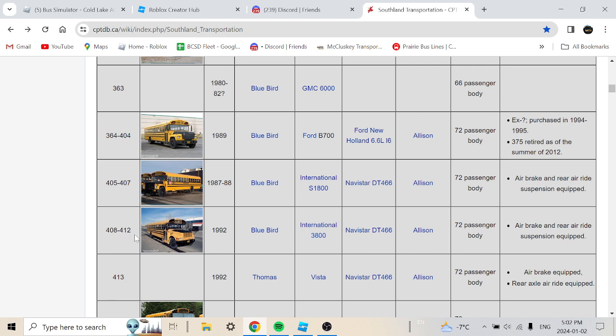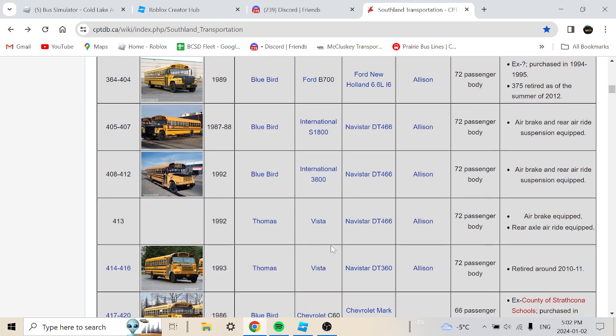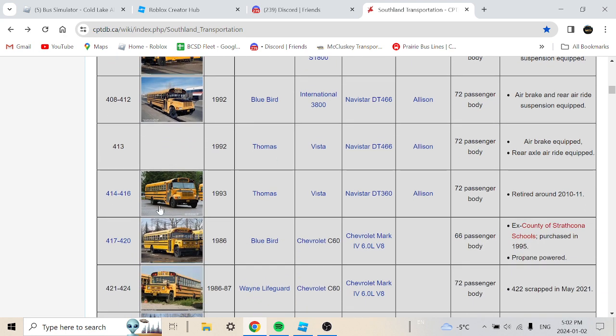Buses 408 to 412 are 1992 Bluebird International 3800 with a Navistar DT466, 42-passenger body with air brakes and rear air ride suspension — similar to the 1997-1998 Bluebird models with that equipment. Bus 413 is a 1992 Thomas Visteon with a Navistar DT466, 72-passenger body with air ride.